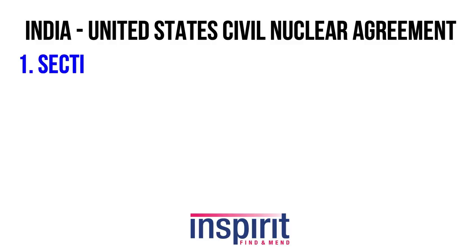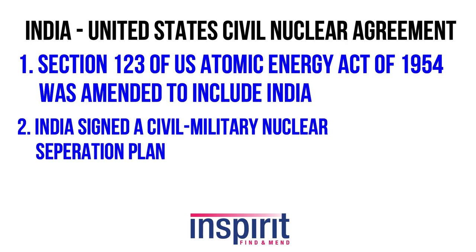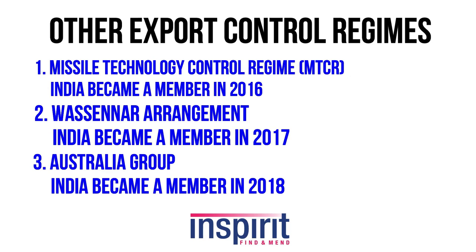In order to avoid this huge loss, the US entered into a civil nuclear deal with India in 2008. According to this deal, the US constitution was to be amended to give exemption to India in nuclear trade. India signed a civil-military separation plan and an India-IAEA safeguard plan. After this, US diplomacy helped India get its NSG clean waiver, which allowed India to procure nuclear materials without having an NSG membership. But still, being not a member of NSG, India was denied access to state-of-the-art technology for nuclear fuel enrichment and reprocessing. The US also helped India get into other export control regimes such as MTCR, the Wassenaar Agreement, and the Australia Group.